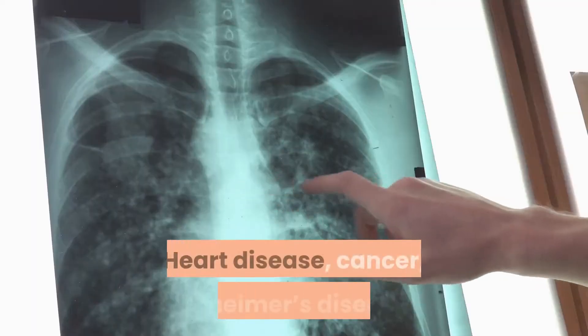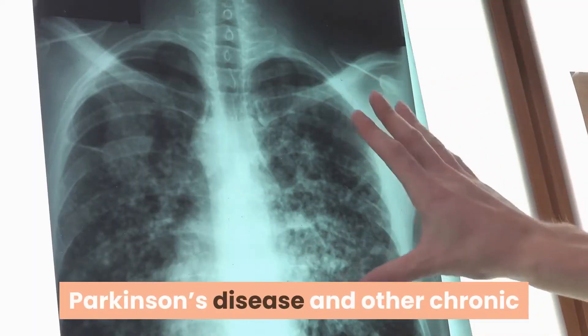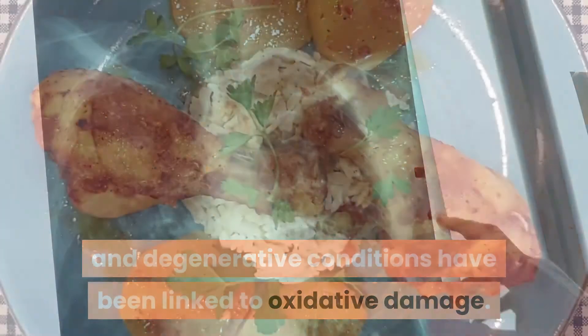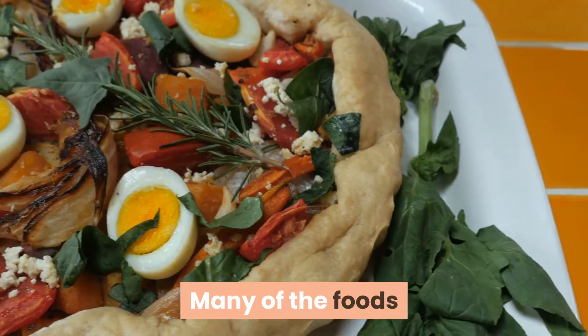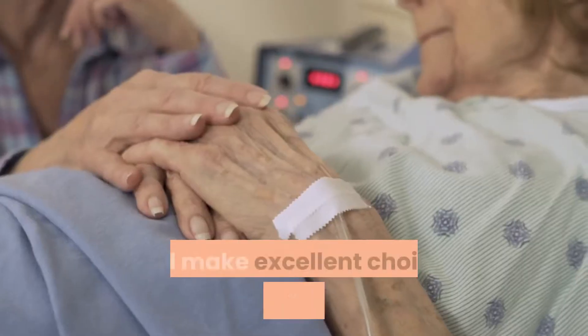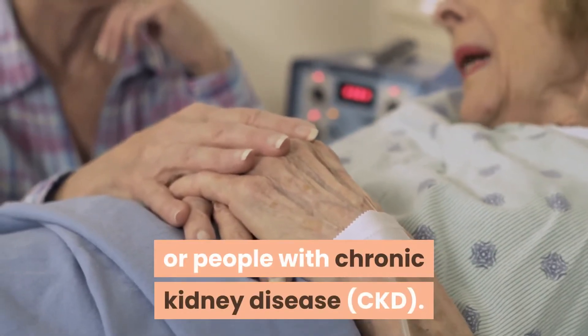Heart disease, cancer, Alzheimer's disease, Parkinson's disease, and other chronic and degenerative conditions have been linked to oxidative damage. However, foods that contain antioxidants can help neutralize free radicals and protect the body. Many of the foods that protect against oxidation are included in the kidney diet and make excellent choices for dialysis patients or people with chronic kidney disease.